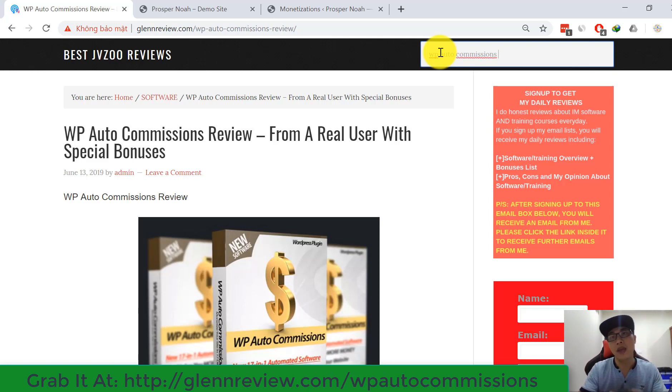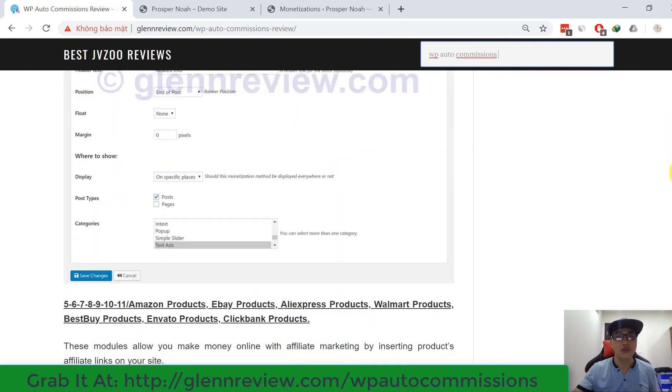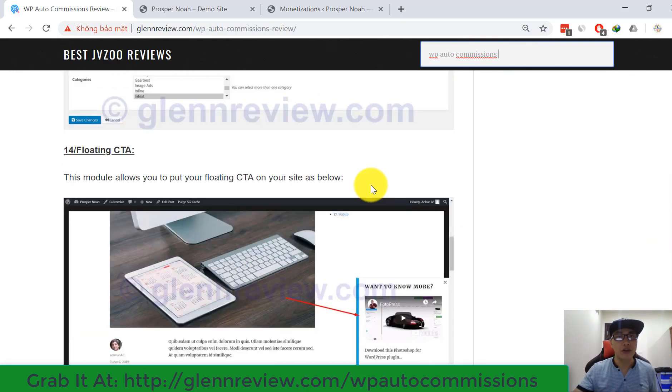You are going to be able to check my article review. Before explaining the main WP R2 Commissions features, I want to show you some powerful bonuses I'm going to offer for you today. You can go to my website and scroll down to the end of my review to see these bonuses.